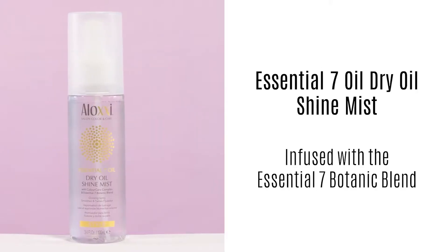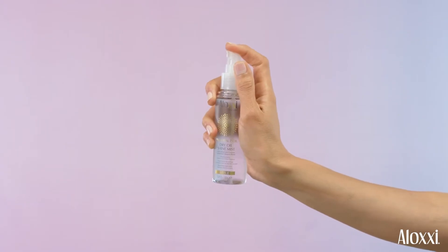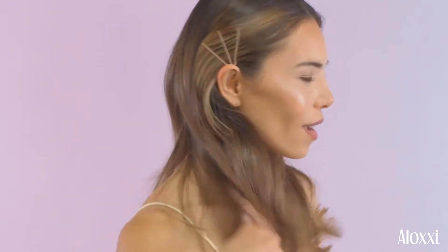Get a high shine finish and tame frizz and flyaways while rejuvenating dull, dry hair. Aloxi Essential 7 Oil Dry Oil Shine Mist is the perfect finishing touch to any hair type or style. This extra fine mist absorbs quickly, proven to improve shine by 87%, and won't break down the hold of hairspray.